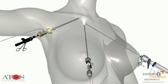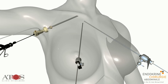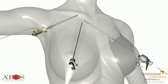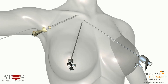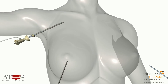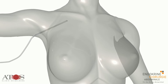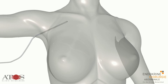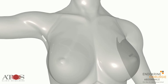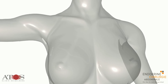One after another, the trocars are removed very carefully. A read-on drainage system is placed in the armpit for the next one or two days. The breast and armpit incisions are closed with sterile strip adhesive tape. After only a few weeks, the scars are as good as invisible.